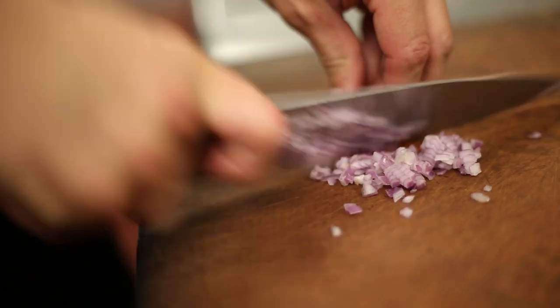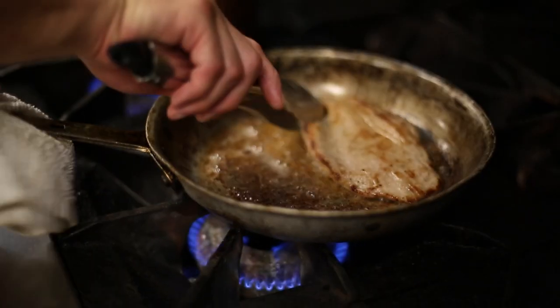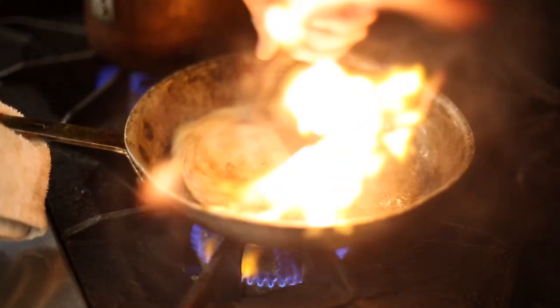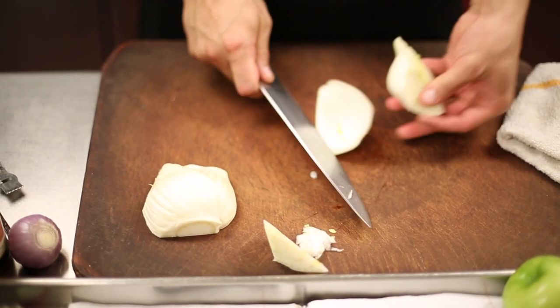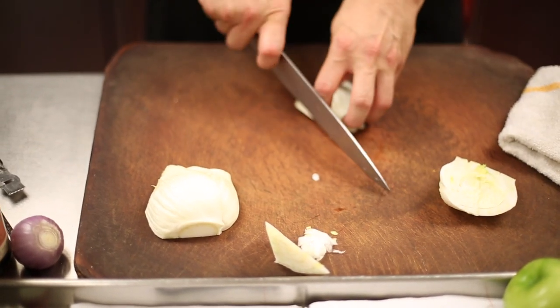Today we'll be making a pan-seared veal flank steak, and that'll be going with a Spanish blue cheese fondue and a fresh fennel and petite hercouverte slaw.